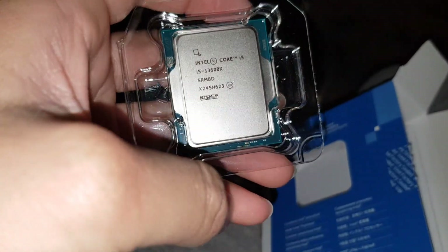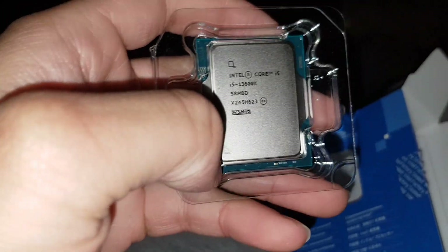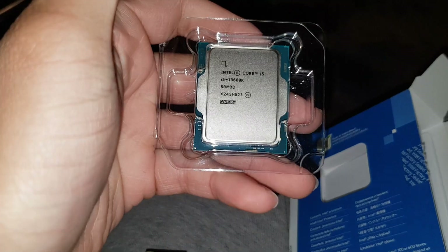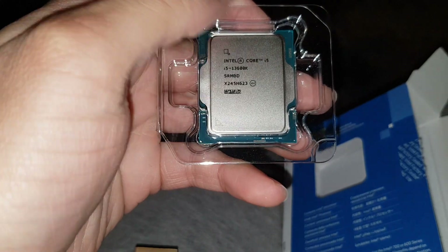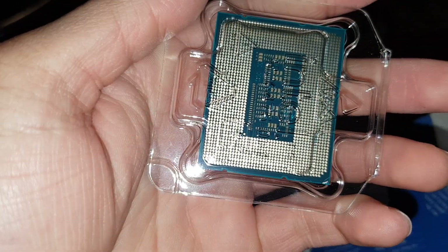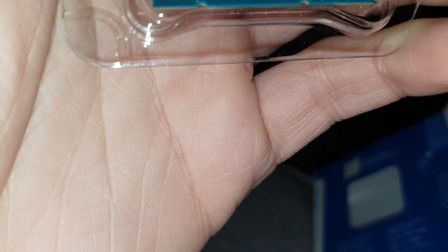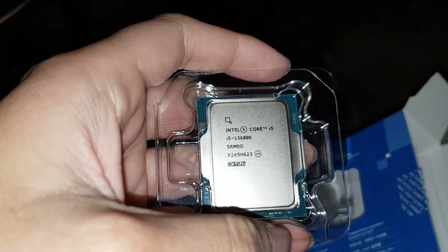I'm not going to open this inner packet because you can literally see through it — it's clear. That's the processor, brand new, very nice. It's not the biggest, which is good actually — smaller is usually more efficient. The 13600K, very nice, it's got the heat shield on it. What you do is put thermal paste on there and put your CPU cooler on it. There are no pins on it — very beautiful. You've got the triangle notch there so you always know where to align it on the board, which also has a triangle notch. Very easy to install.